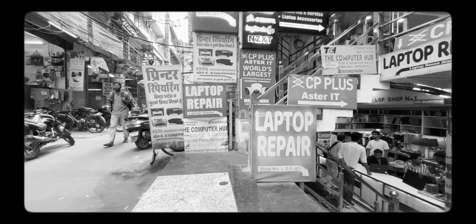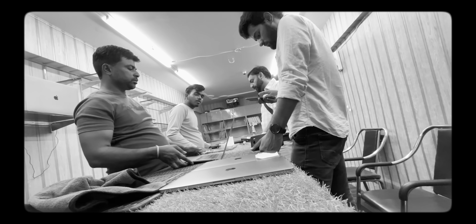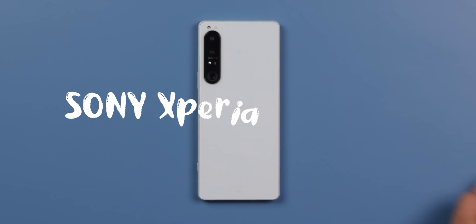Recently I made a video on the MacBook Pro M1, where I had an iPhone 12 at 17,000. When I was in the market, I found some shops which have imported products from outside that are not launched in India, unofficially — like a Galaxy Note 20 Ultra 5G, and a phone 5G. And this is a Sony Xperia 1 Mark 4.